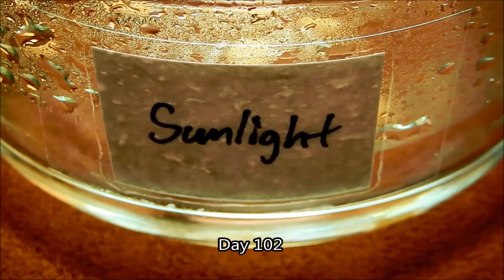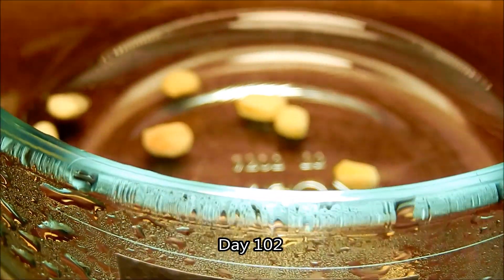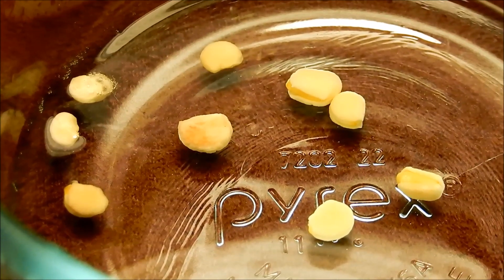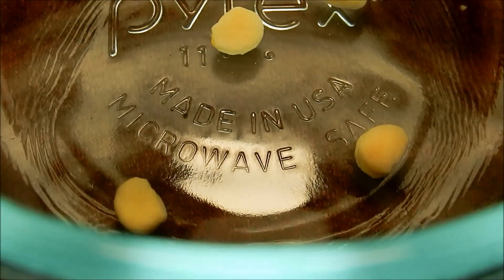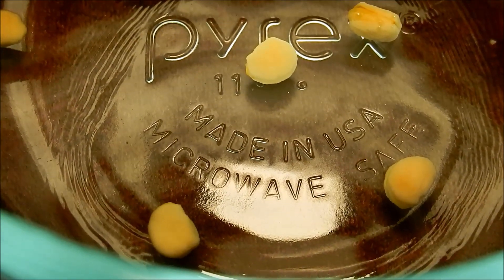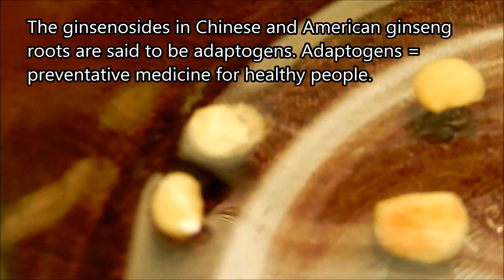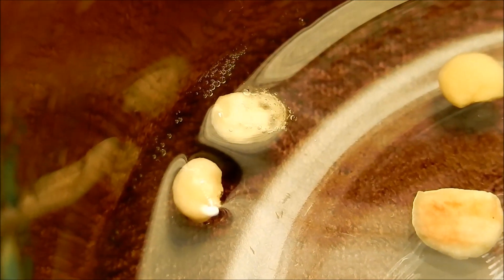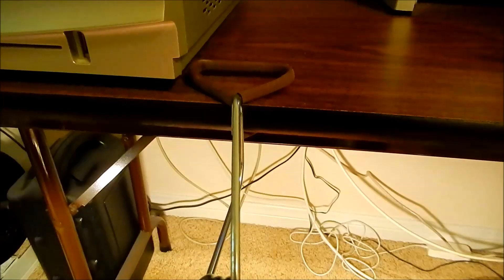Why does American ginseng command such a high value on the open market? It's related to Panax ginseng, or Chinese ginseng, and they both contain ginsenosides — a class of compounds with supposed medicinal properties as adaptogens. Adaptogens are best described as medicine for healthy people; people take them in the belief that they'll prevent disease, or if already sick, shorten the duration and accelerate the path back to homeostasis.